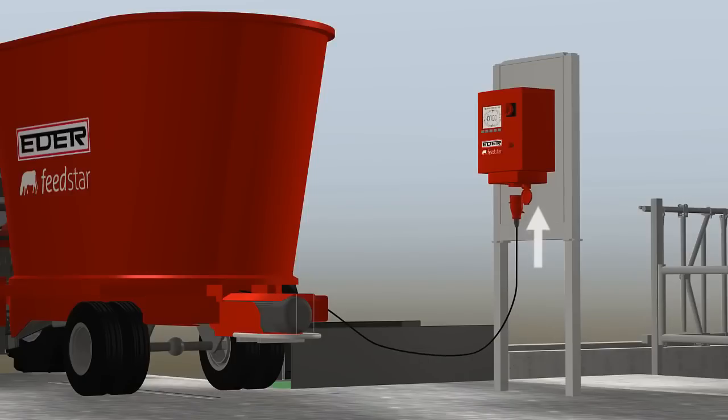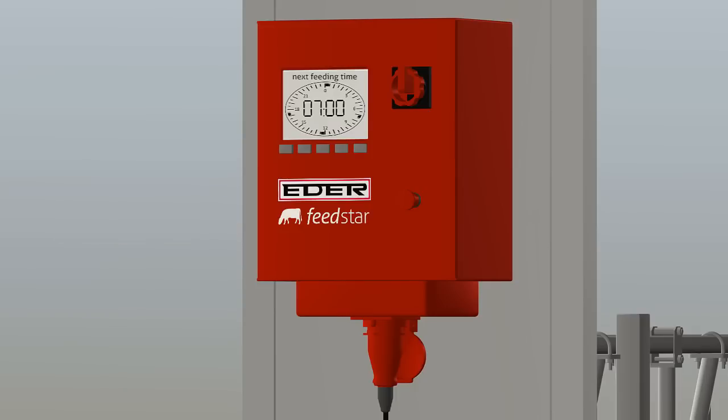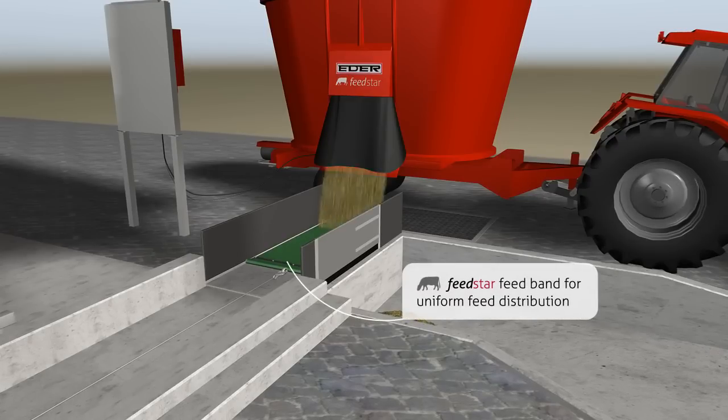You simply connect your ADA feed mixer to the controller. Both the band and the mixer then start up at pre-specified times.